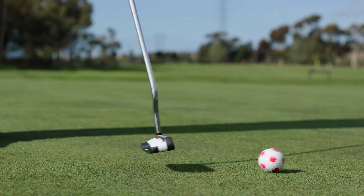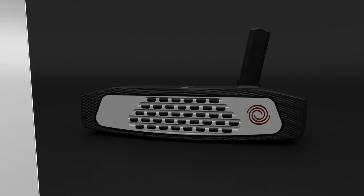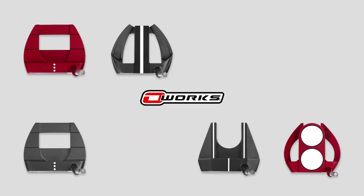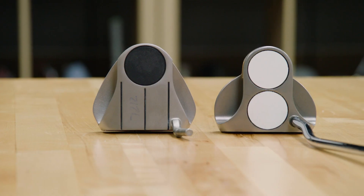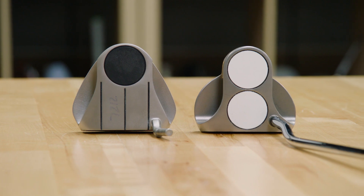We pride ourselves on building putters that are more advanced technology with inserts and multiple materials. Our ball really came out from a pro tour player that wanted a specific putter. It was actually a two-ball that we chopped off the front ball from, and then our Japanese tour department really liked it, and so we ended up releasing it in Japan.